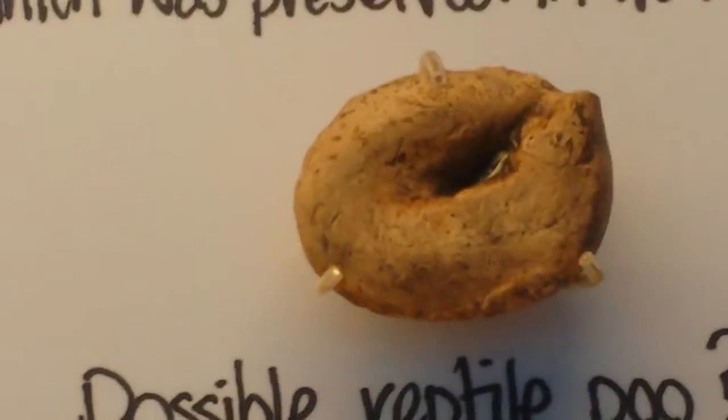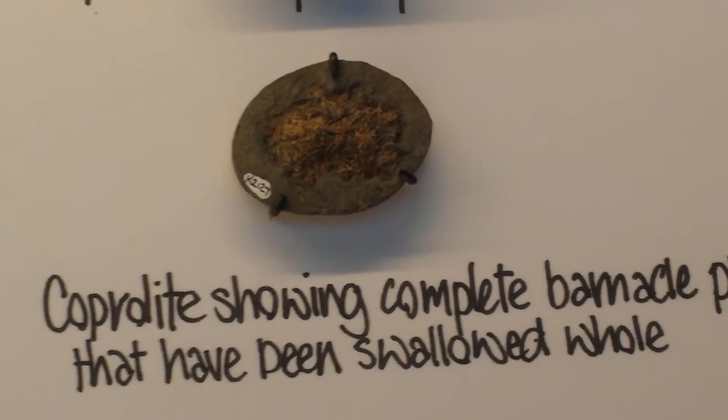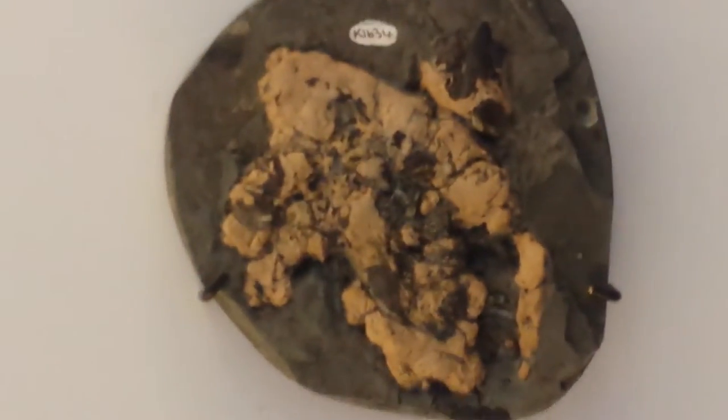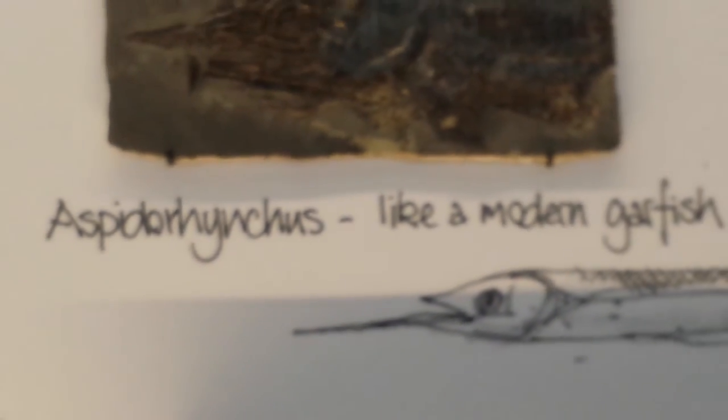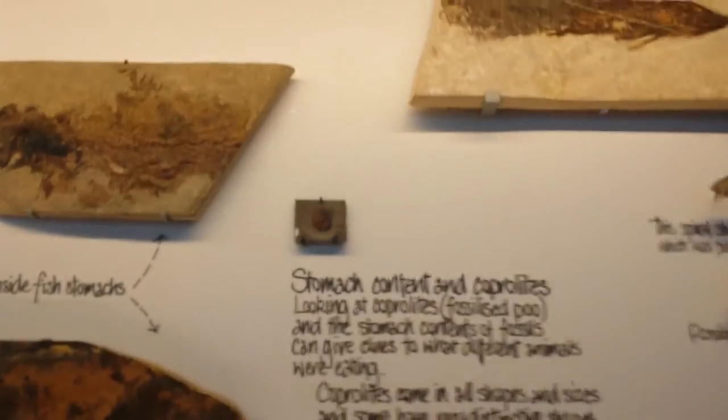This is another reptile poo. That's the reptile poo with the barnacle swallows and then scales — fish scales in this coprolite. So the animals... stomach content.